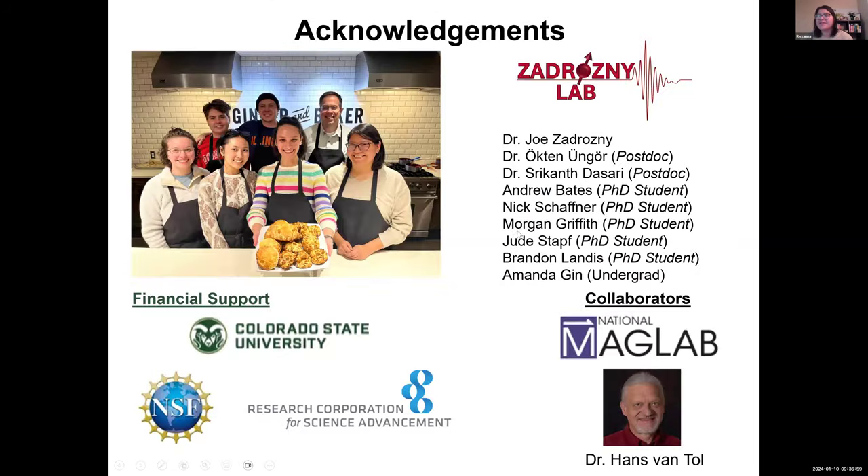I would like to thank the Zdrazi lab, our collaborator Dr. Hans Vanantel, and for financial support, CSU, NSF, and the Cottrell Foundation. All this research was done during my time at CSU.